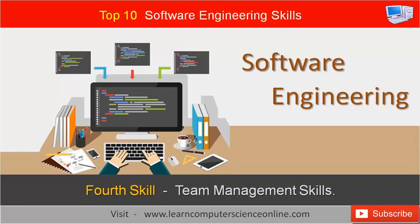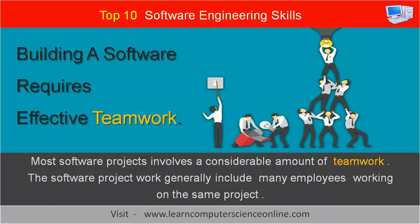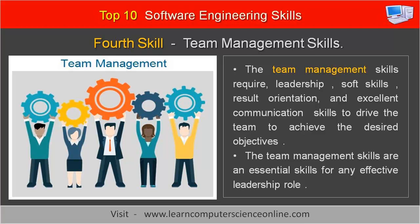The fourth important skill for a software engineer is team management skills. Most software projects involve a considerable amount of teamwork, with many employees working on the same project. A software developer may be required to work in a leadership role to handle a team of junior programmers. Team management skills require leadership, soft skills, result orientation, and excellent communication skills to drive the team to achieve the assigned objectives. Team management skill is an essential skill for any leadership role.